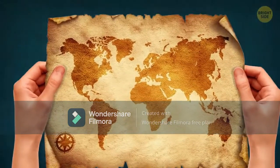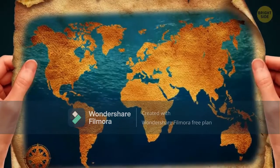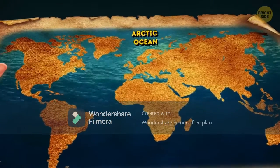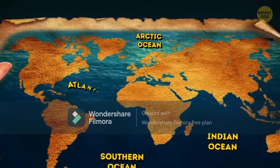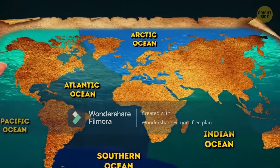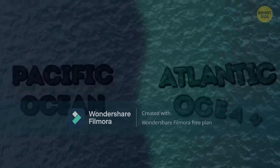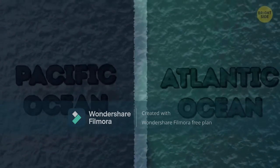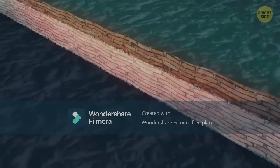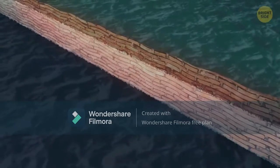When you look at the seas and oceans on the map, you might think that they just flow into each other. It seems like there's only one big ocean, and people just gave different names to its parts. But you'll be amazed how vivid the borders between them are. The border between the Pacific and Atlantic oceans is like a line between two worlds — as if the two oceans meet at an invisible wall which does not let them flow into each other and mix their waters.